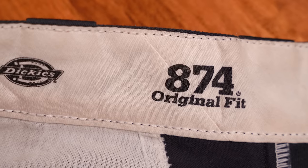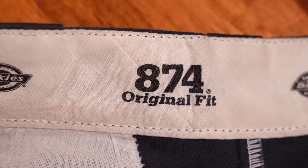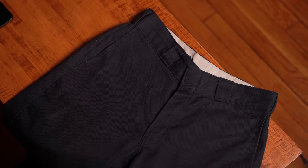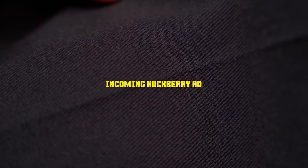Dickies 874s are made of twill, just like denim — specifically an 8.5-ounce twill. Denim is typically around 12 to 14 ounces, so these are lighter than denim jeans, but you wouldn't necessarily be able to feel it. Part of that is the blend: cotton and polyester, where the polyester's job is to prevent wrinkling. But then the fascinating thing, as I was saying before, is what comes with Dickies — a permanent pleat.